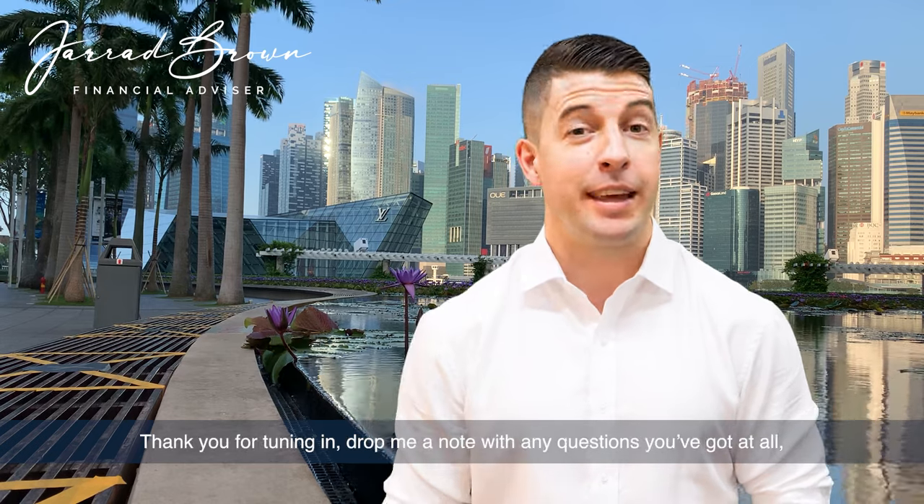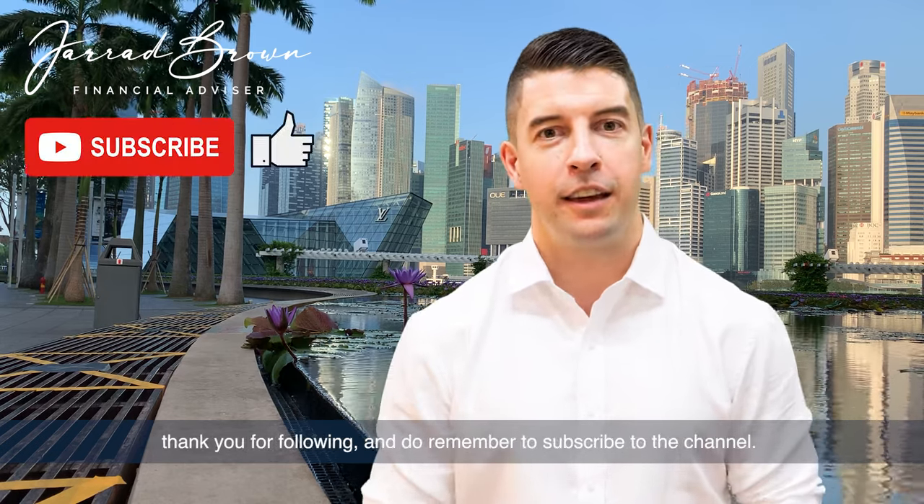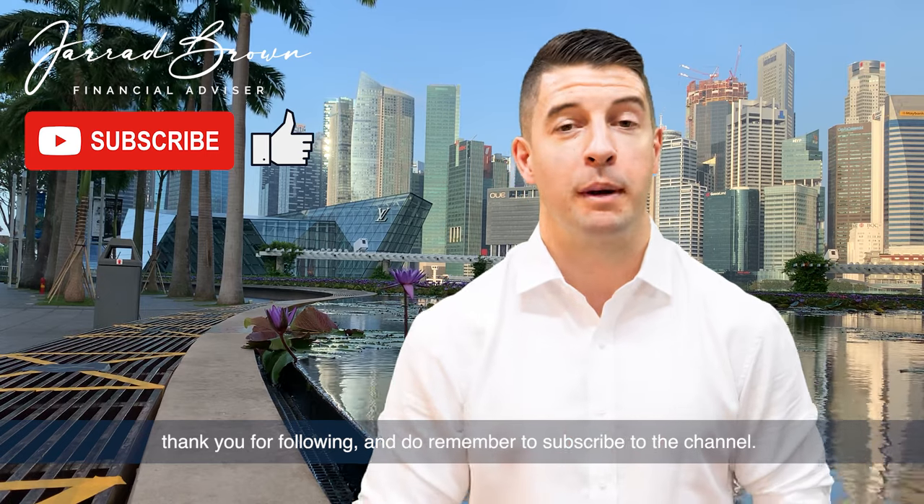Thank you for tuning in. Drop me a note with any questions you've got. Thank you for following, and do remember to subscribe to the channel.